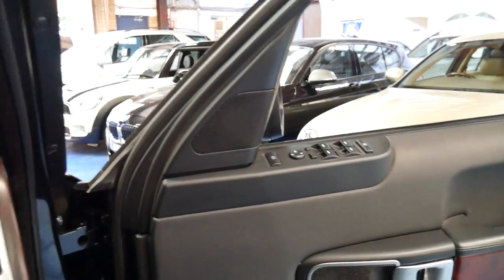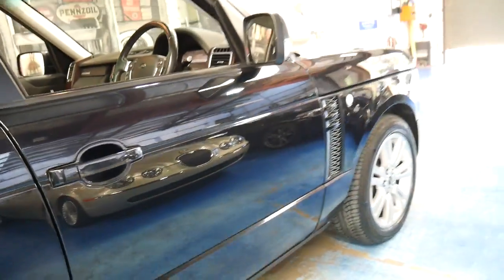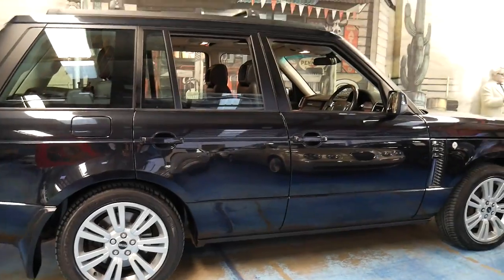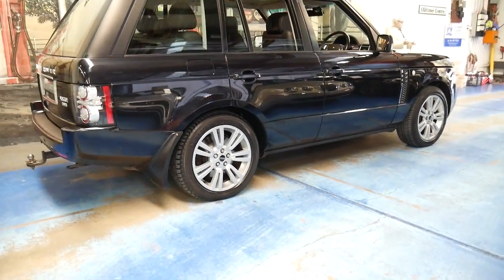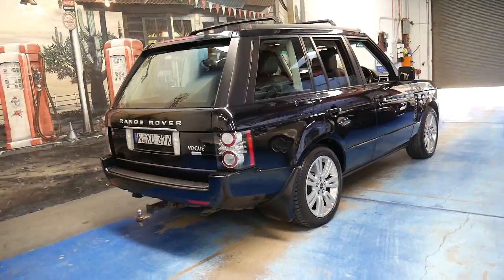I think these represent incredible value for money. This particular car has travelled 85,000 kilometres and it's totally standard — it's got the original wheels, the original engine hasn't been modified or anything like that. Because they've got such a significant amount of power, some people tune the engines and add chips to give them even more power, but this is totally standard.